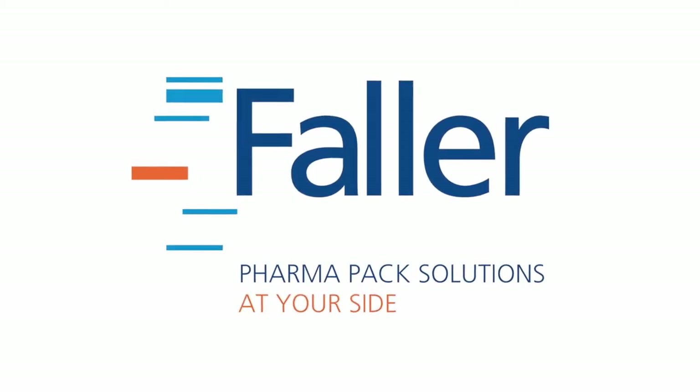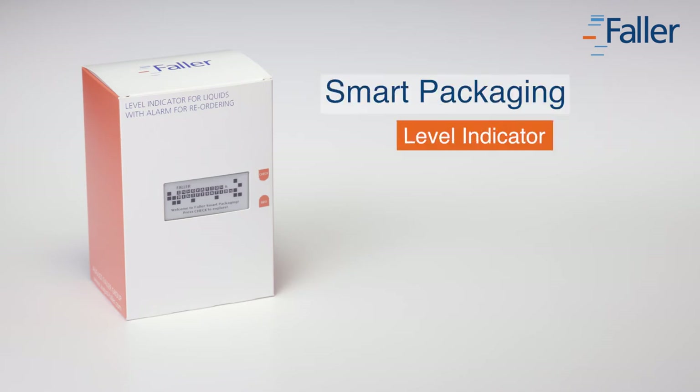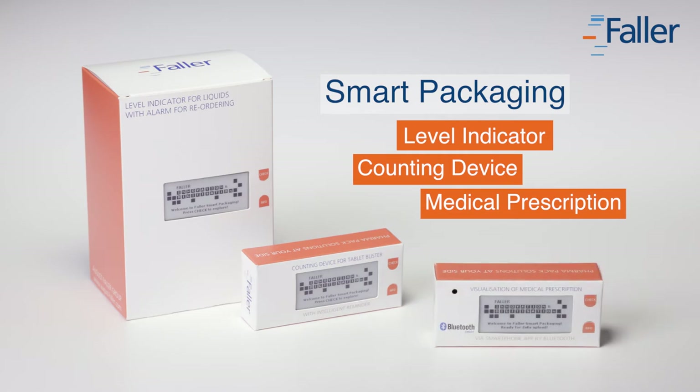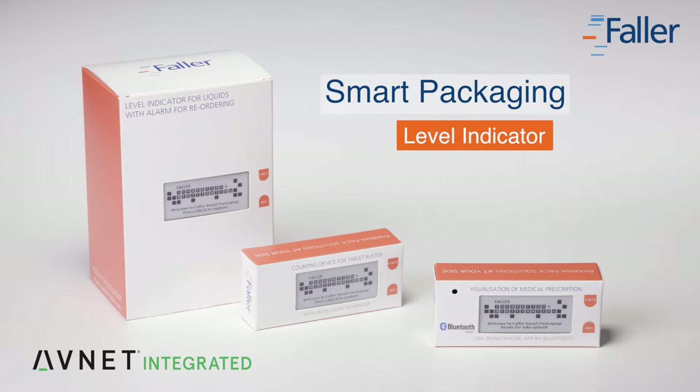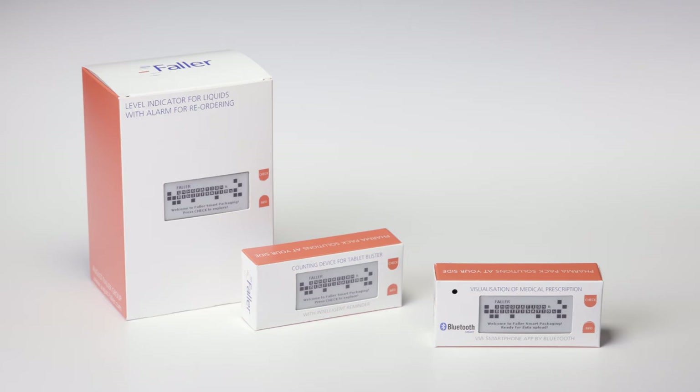Increasingly, the Internet of Things is finding its way into the pharmaceutical and healthcare industries. Technological progress is providing new possibilities for drug packaging. Together with our partner Avnet Integrated, we have developed three smart packaging solutions. These show how drug packaging will improve patient compliance and facilitate the handling of drugs in the future.